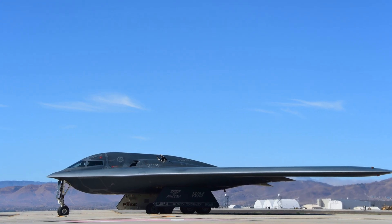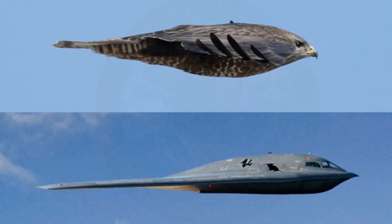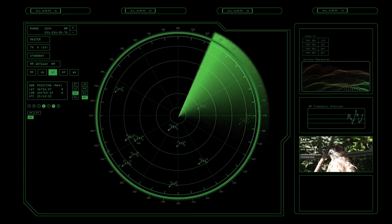The B-2's outer skin is made of radar-absorbing materials, and its rounded structure prevents sharp radar echoes. The result is a radar signature as small as that of a bird.